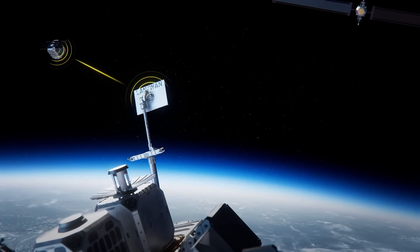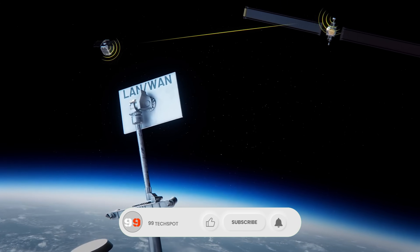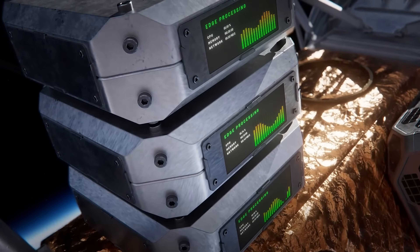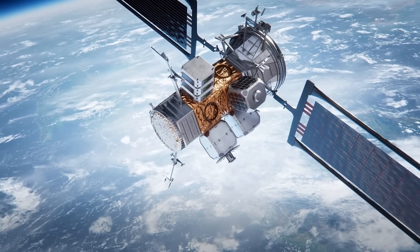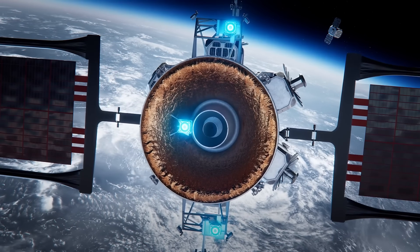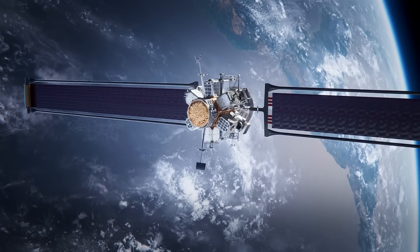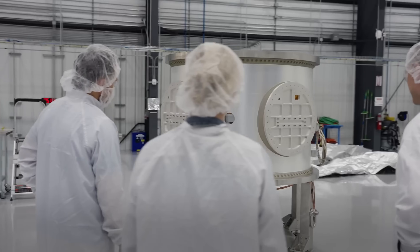Powered by efficient solar electric propulsion and built with a modular design, Blue Ring Pathfinder can adapt to commercial, scientific, and national security missions alike. It can stay in space for extended periods, operate autonomously, and even assist in building long-term infrastructure in space. Blue Origin isn't just aiming for space travel — they're building the tools to stay and operate in space for the long haul, marking a major step toward a more connected and permanent human presence beyond Earth.